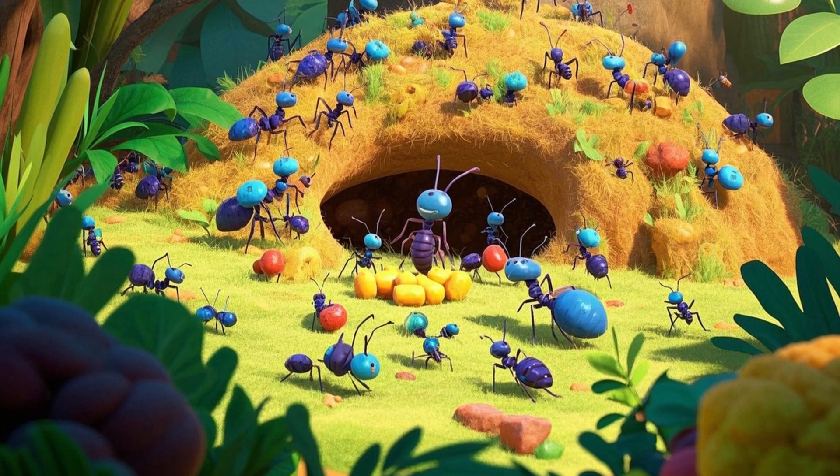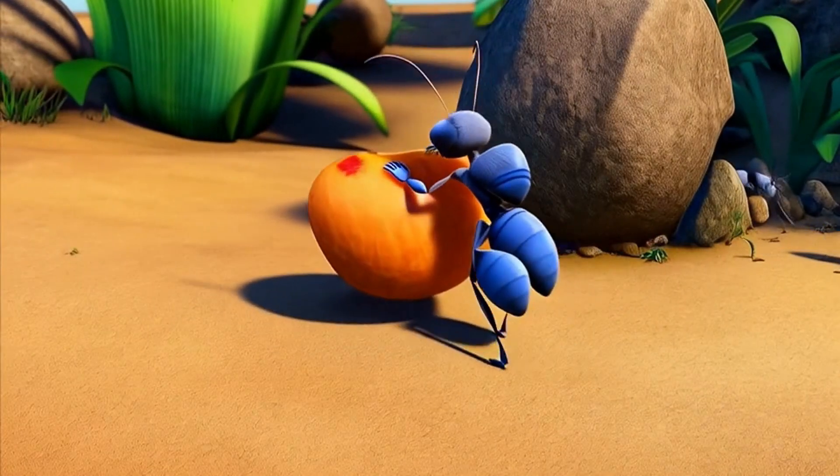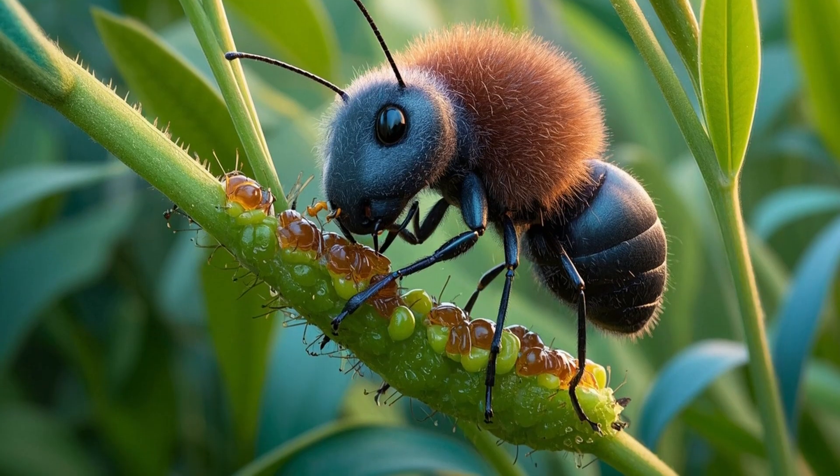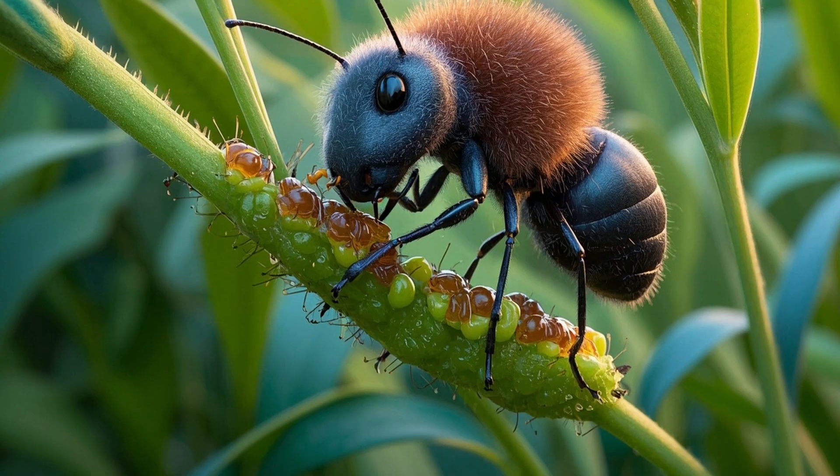It's diet time. Ants munch almost anything — crumbs, leaves, dead bugs, even sweet drops of sap. Some farm tiny aphid cows for sugary juice, like running a snack stand underground.